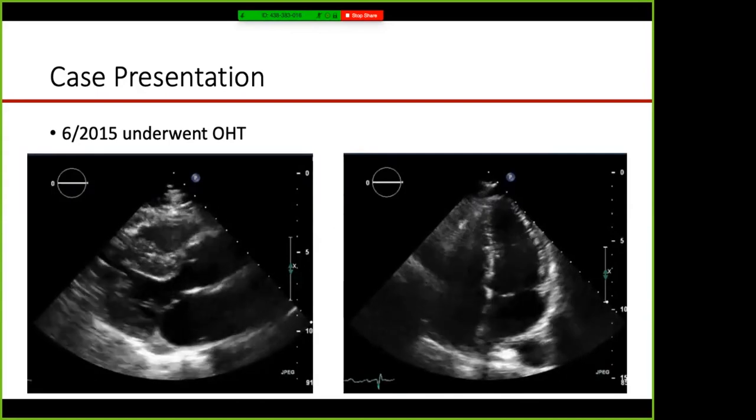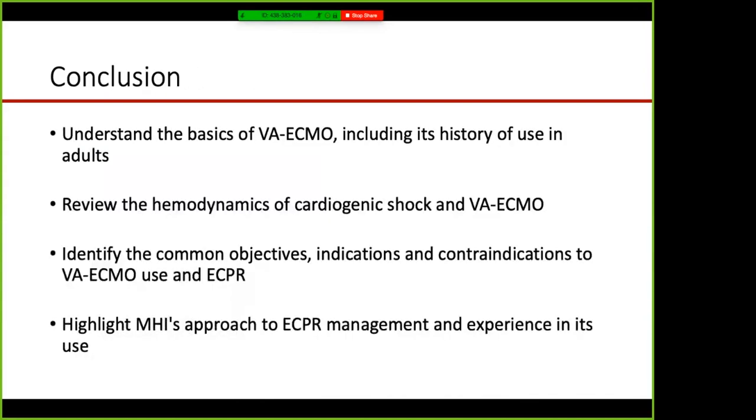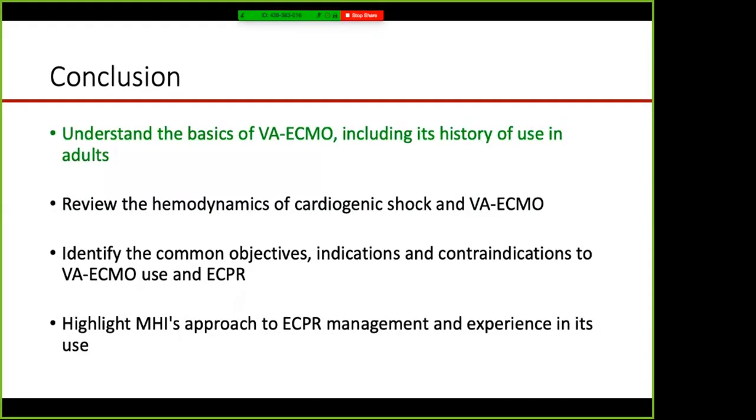In conclusion, we went through the basics of VA ECMO and its history, reviewed the hemodynamics of cardiogenic shock and VA ECMO, discussed common objectives, indications, and contraindications to VA ECMO and ECPR, and highlighted MHI's approach to ECPR management and experience. Thank you.